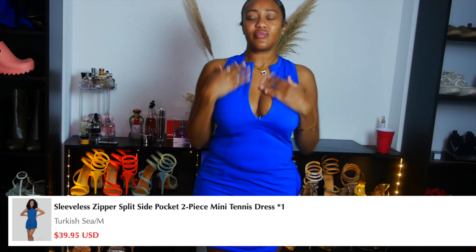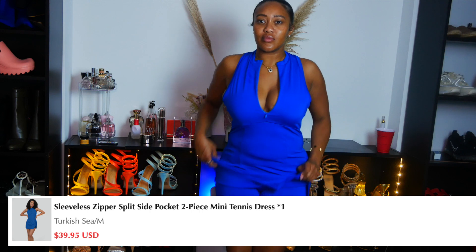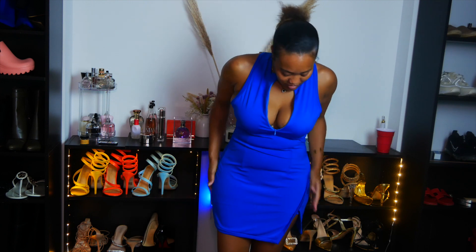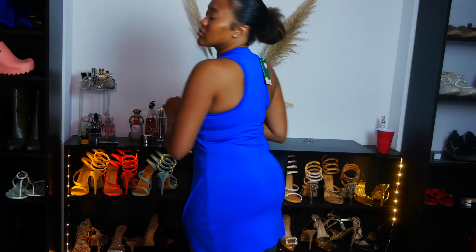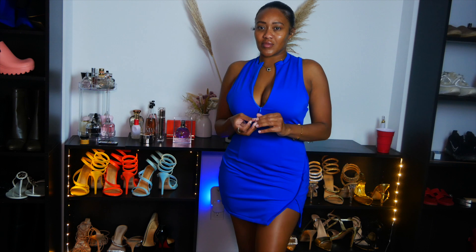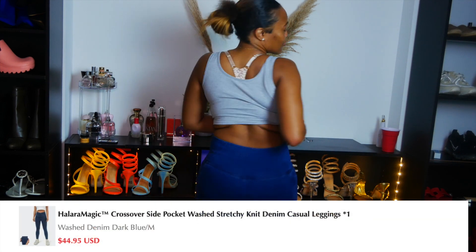Next we have this Sleeveless Zipper Split Side Pocket Two-Piece Mini Tennis Dress — and when it says two-piece, there you go, coochie coverage included. This is the perfect on-the-go dress that makes me look like I am a stay-at-home mom on my way to my tennis lesson — even though I am a stay-at-home mom, but my baby sometimes stays at his real mama's house.